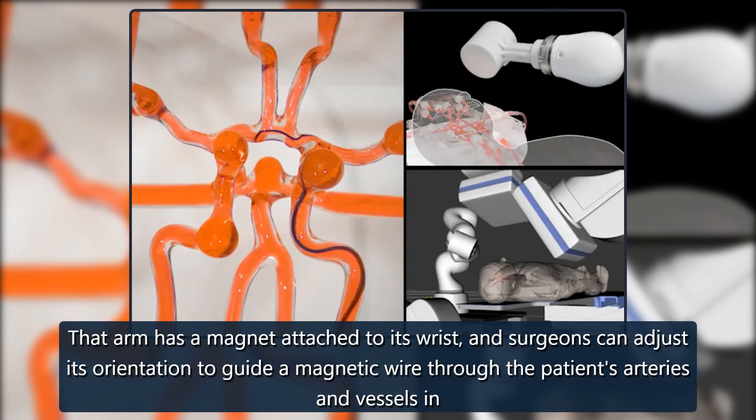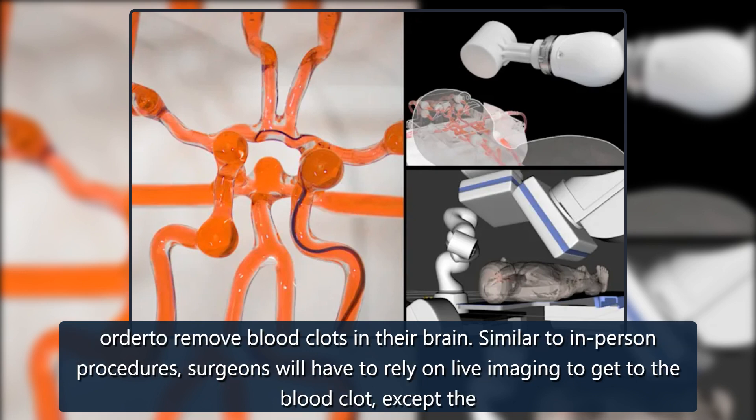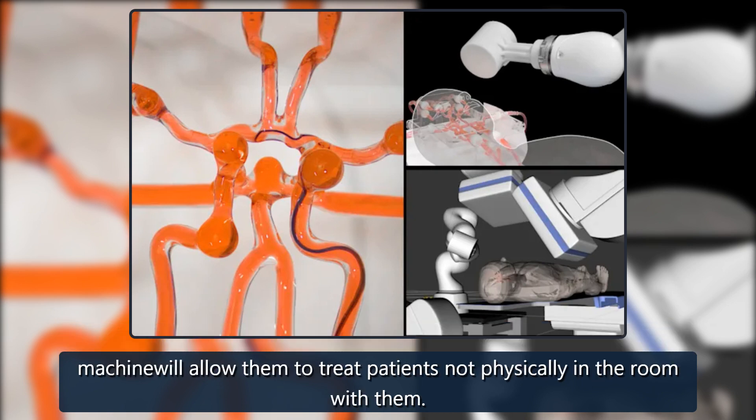That arm has a magnet attached to its wrist, and surgeons can adjust its orientation to guide a magnetic wire through the patient's arteries and vessels in order to remove blood clots in their brain. Similar to in-person procedures, surgeons will have to rely on live imaging to get to the blood clot, except the machine will allow them to treat patients not physically in the room with them.